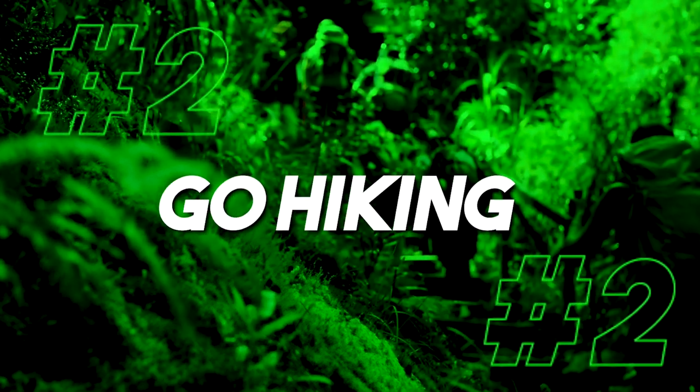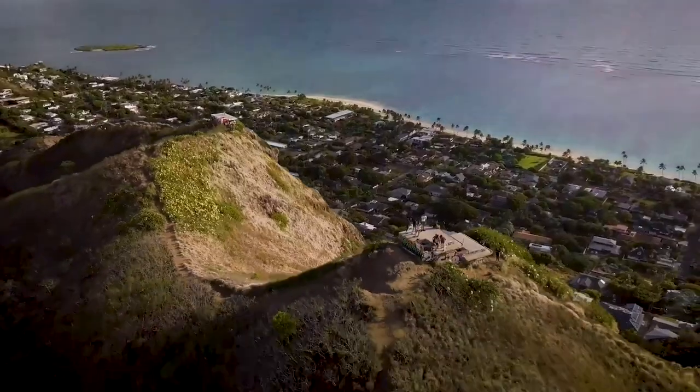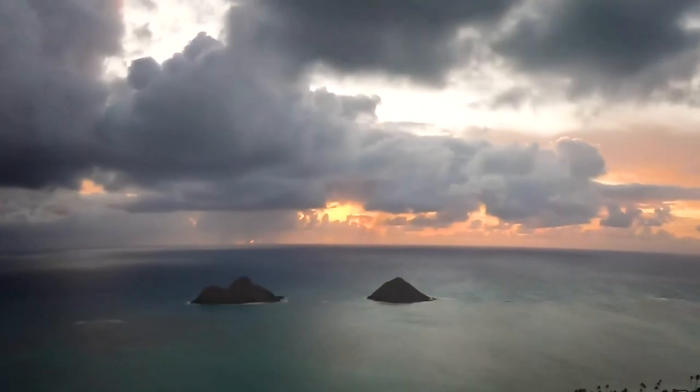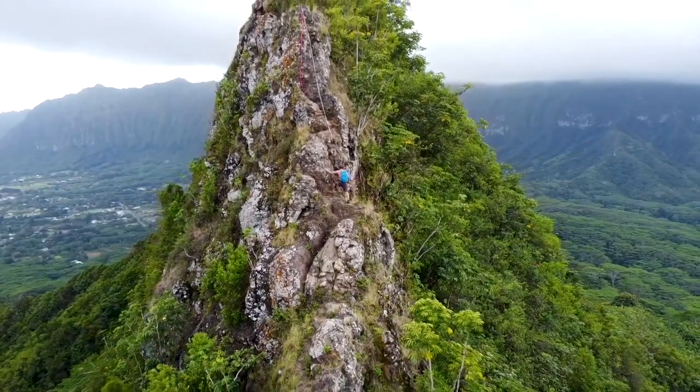Number two: go hiking. There's a handful of hikes and you can find a lot of them on the AllTrails app. One I definitely suggest — especially if you're an early riser — is hike the Pillbox over in Lanikai during sunrise. It's an absolutely stunning view where you get to see the Mokulua Islands all the way wrapping around to Kaneohe and Waimanalo, and the colors are mind-blowing.